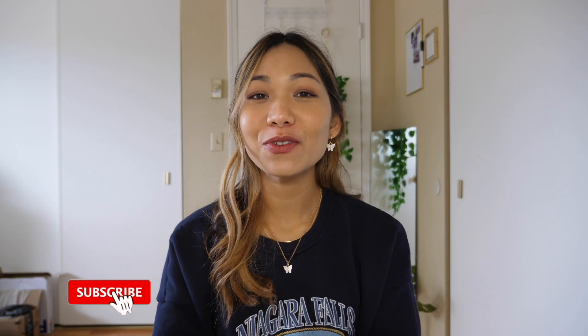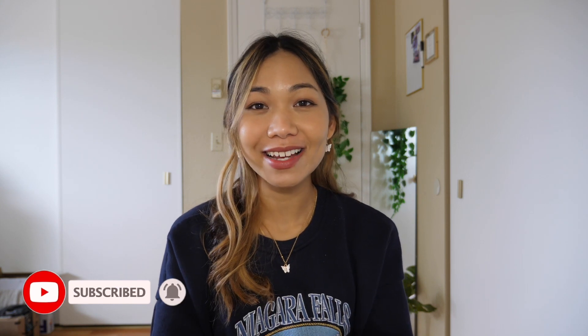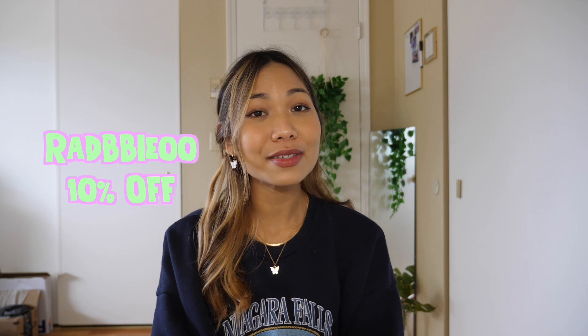Hey guys, welcome back to my channel, it's me Radha, and today's video I'll be doing a YesStyle trend haul. I'm so excited — it's been a while since I ordered from YesStyle and I love them, they're one of my favorite fashion companies. You guys can use my code RB00 to get a discount, and yeah, I have a lot of things to show you so let's just jump right into it.